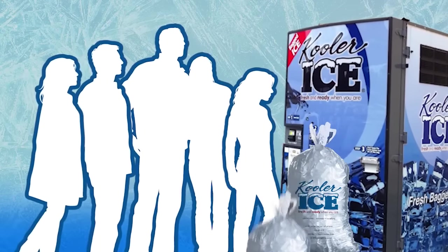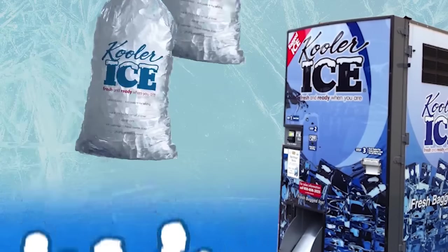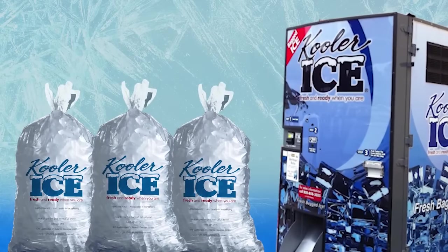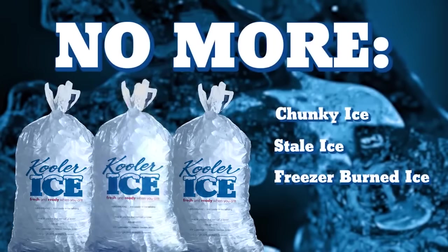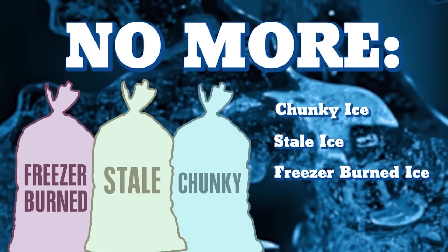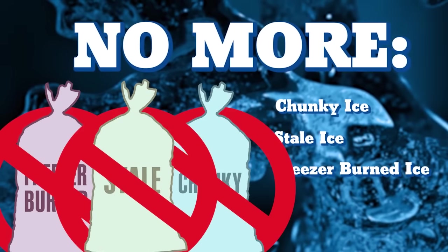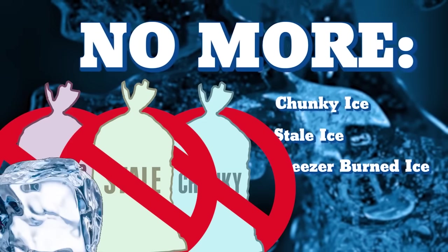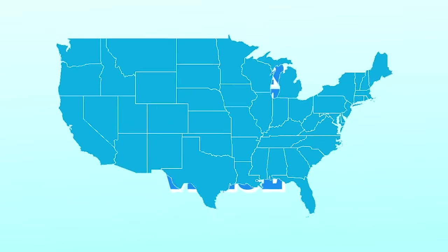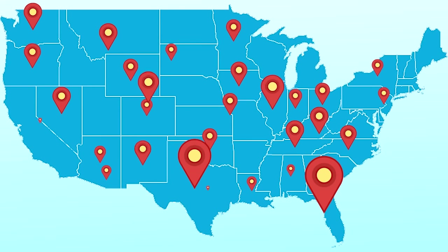With ice vending, there is no more waiting in line to buy a bag of ice, no more banging the ice on the ground to break it up so it can be used, or pulling out a bag of ice from the freezer only to find frost in the bag and the ice frozen into a big chunk, indicating that it may be stale or freezer-burned from being semi-thawed and refrozen. Ice vending provides consumers with a better product at a better value, and that's why ice vending is exploding throughout the United States.